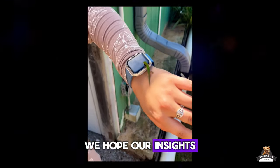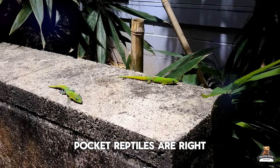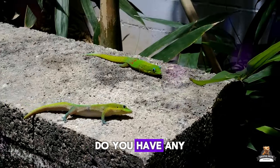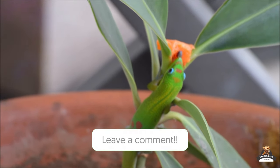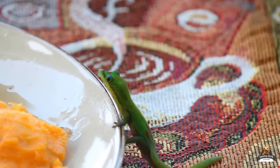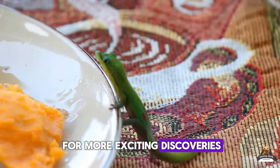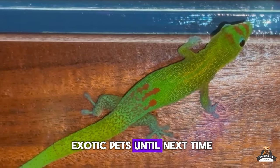That wraps up today's adventure covering gold dust day gecko basics and some mistakes to avoid. We hope our insights have shed some light on whether these bejeweled pocket reptiles are right for you. Do you have any exotic pets you'd like us to cover? Sound off below in the comments — we'd love to hear about it. Stick around for our next installment, right here at Legalized Exotic Pets. Until next time!